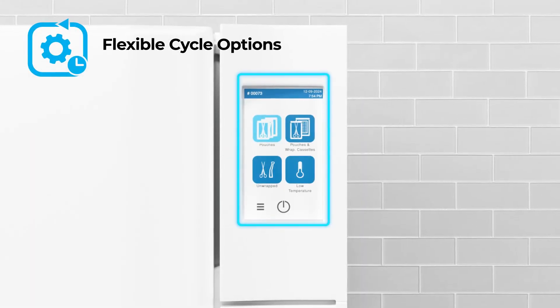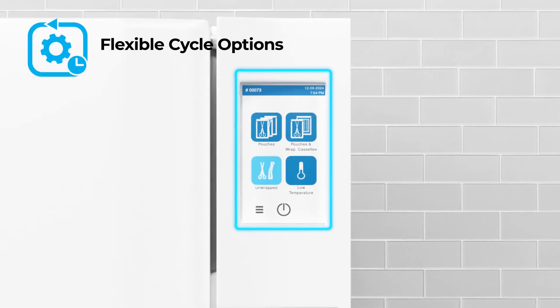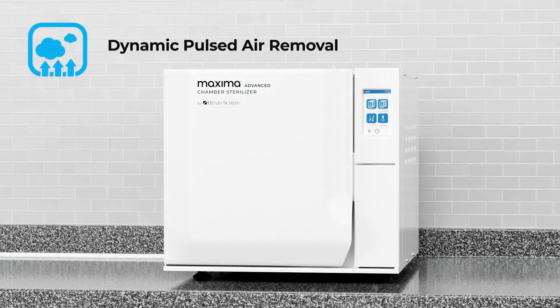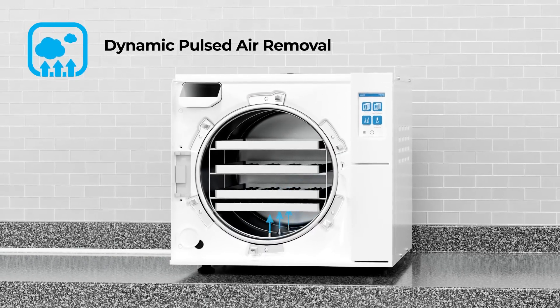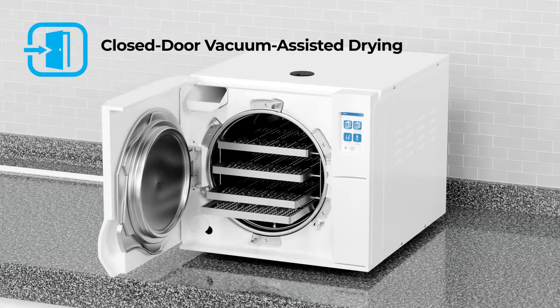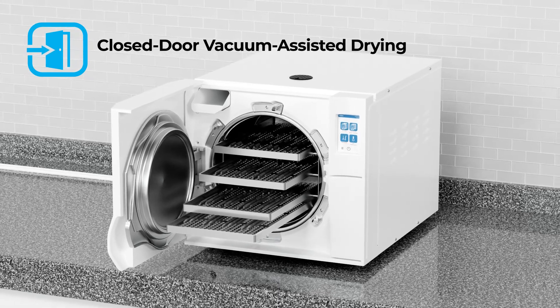Flexible cycle options allow sterilizing and drying in as short as 30 minutes. Dynamic pulsed air removal ensures thorough sterilization even with porous materials, while advanced features like closed-door vacuum-assisted drying boost efficiency.